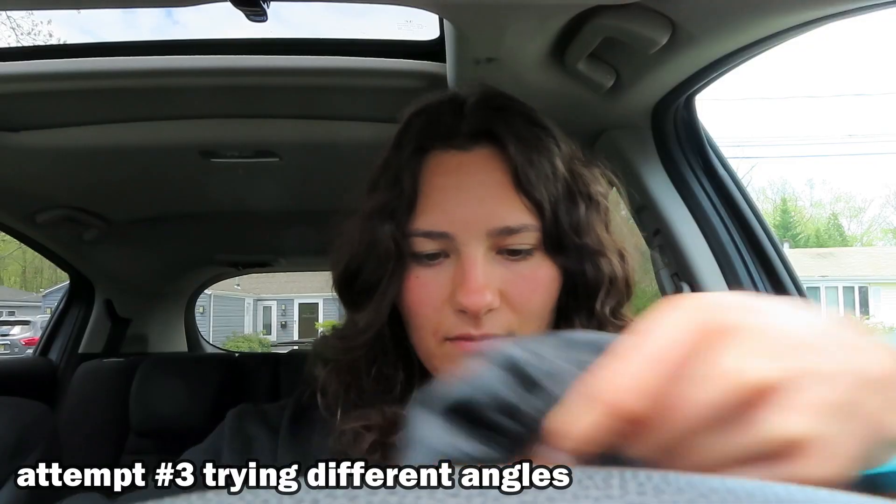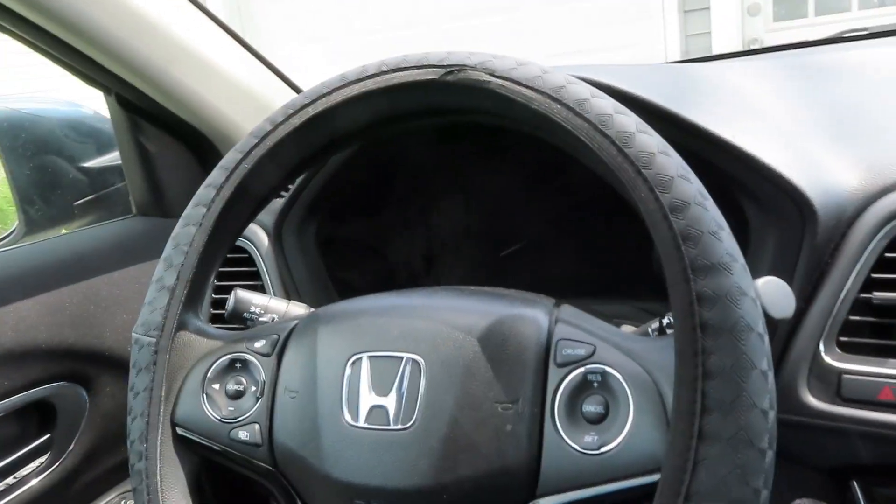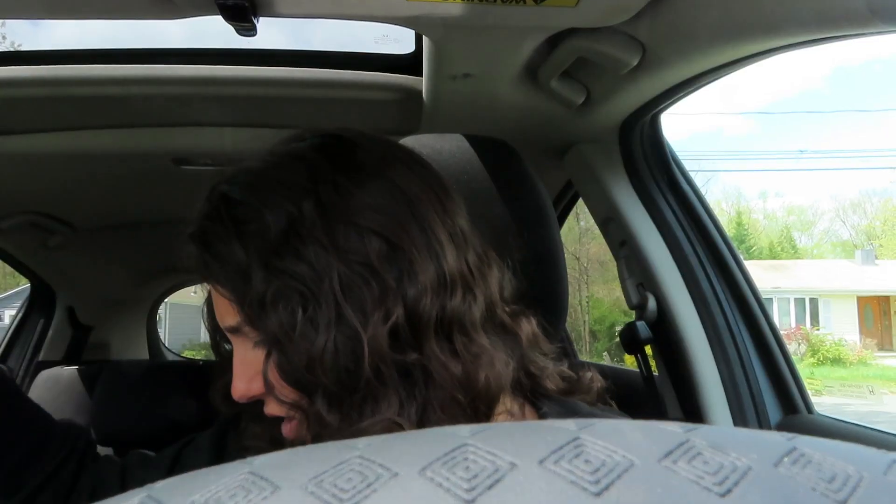The next thing I'm kind of worried about is the steering wheel cover because I didn't bother to measure my steering wheel, so I don't actually know if either of the ones I got are gonna fit. I feel like this has potential — like it could potentially fit, but I am just not talented enough... Oh, I got it! Oh we got it! I am so freaking talented. The steering wheel — doesn't that look so cute?